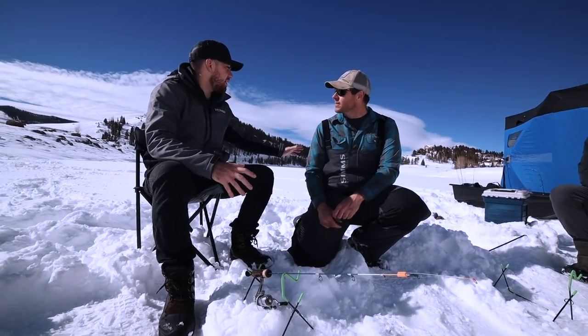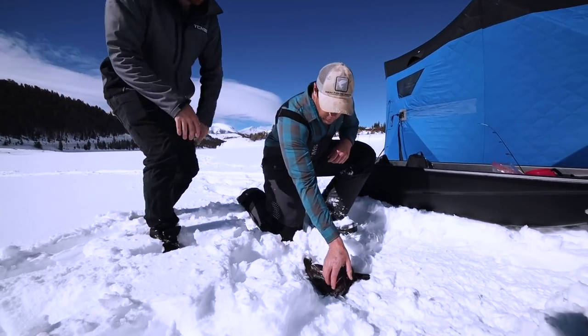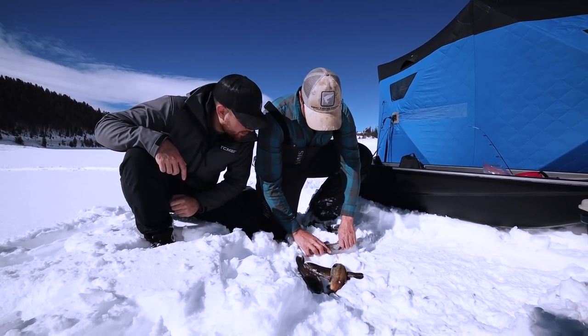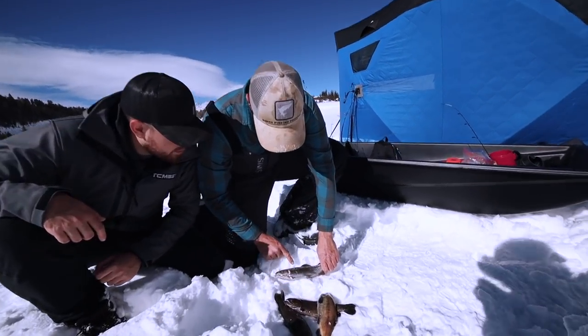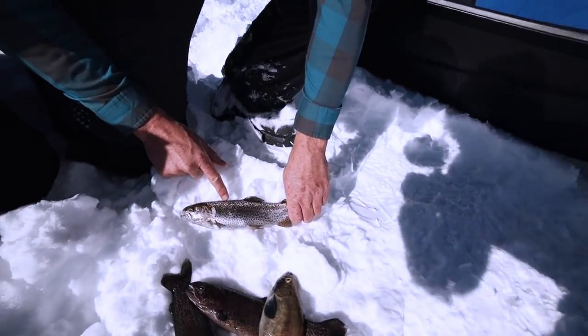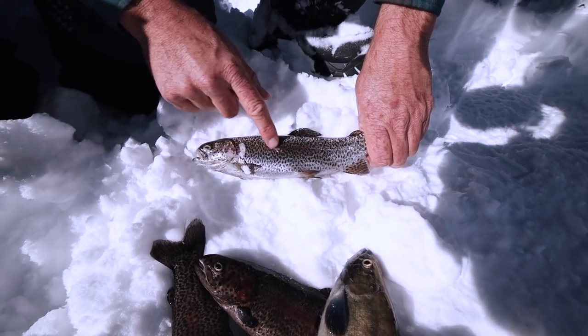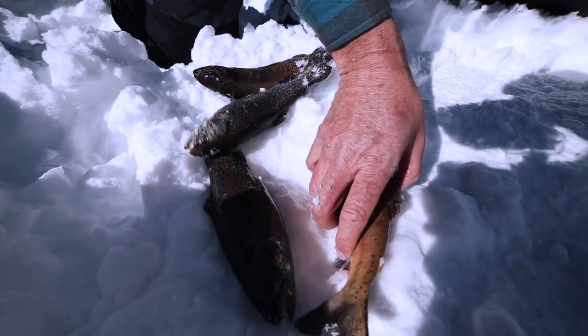So far what do we have? So far we have rainbow trout — this fish right here. They're named that way because you can see the color spectrum, it goes really dark down to the light, and they have this real pronounced lateral line. This right here is a kokanee salmon.